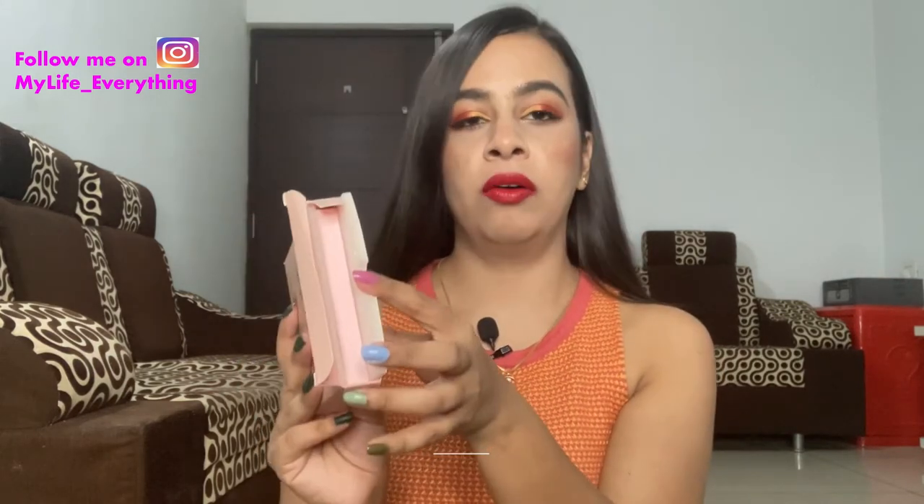The first product from K Beauty is the eyeshadow palette in the shade Pure Bloom, and this costs 1199 rupees. This eyeshadow palette comes securely packaged in a beautiful carton, and inside it's wrapped all around with sponge, which ensures the palette does not break in transit or while traveling. Inside there's also another layer of carton packaging.